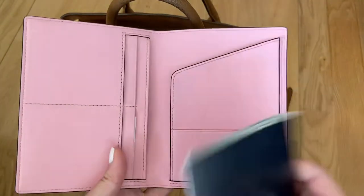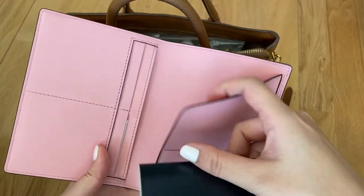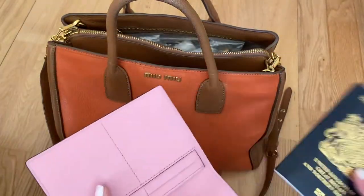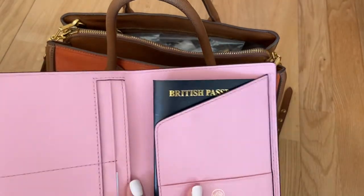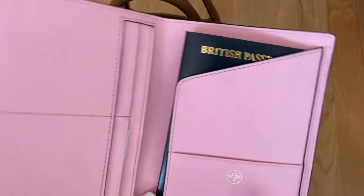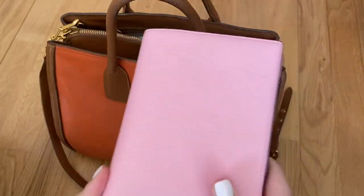Depending on the passport you have you can slot it in behind here or over here. I use this for my passport and also my boarding pass and the passenger locator form as well, which we needed to travel.